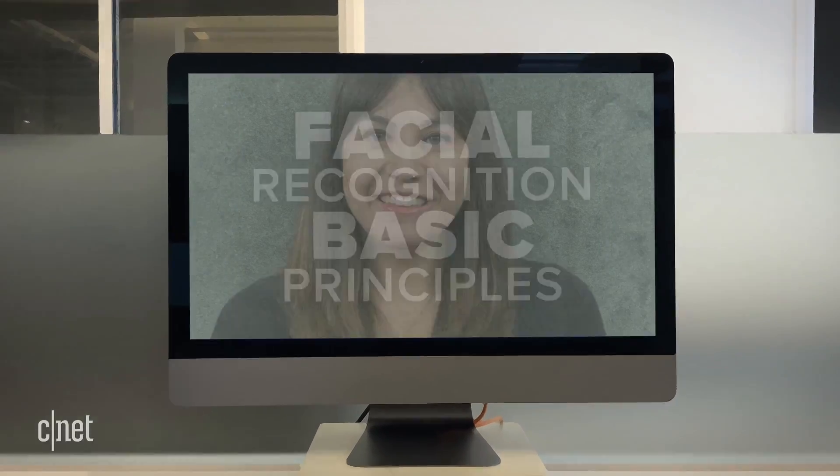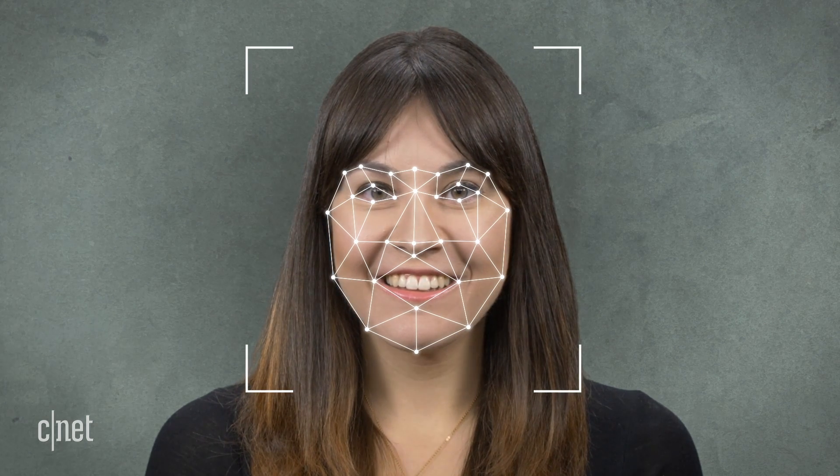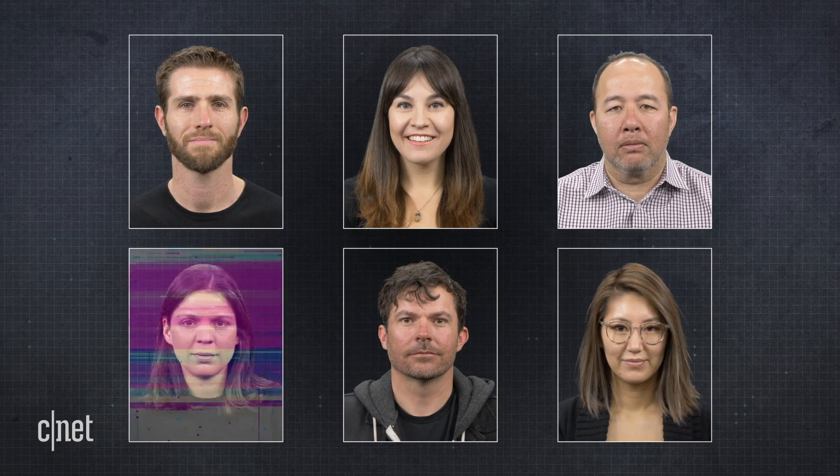A computer takes an image and calculates the distance between major structural pieces like your nose and your eyes. It could also take into account the width and curves of your face or the depth of your eye sockets. These measurements are converted to a numerical code called your face print. Once a computer knows your face print, it looks in its database of images that have already gone through the process to see if it can find any matching codes — voilà, facial recognition.